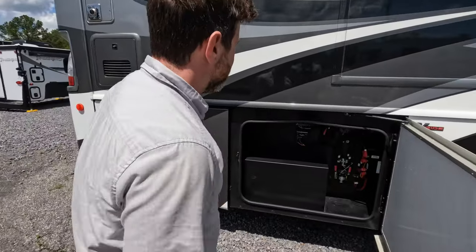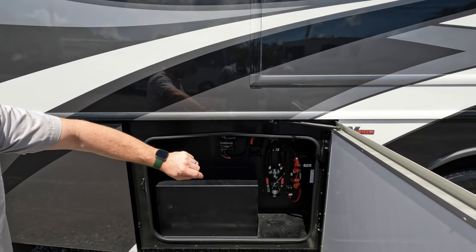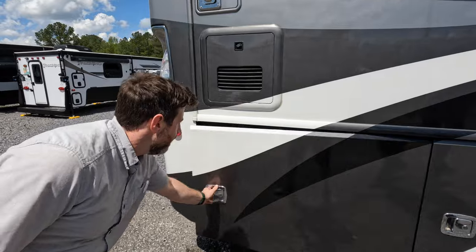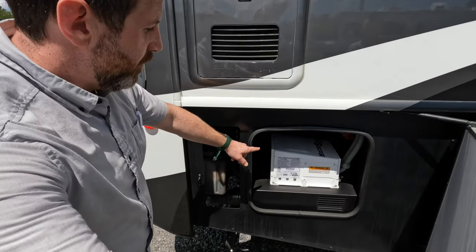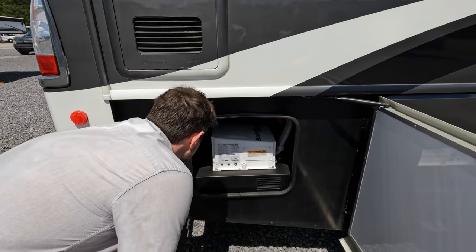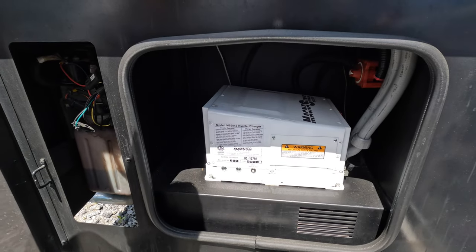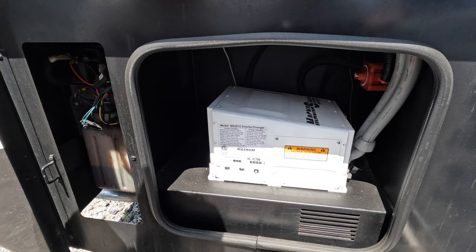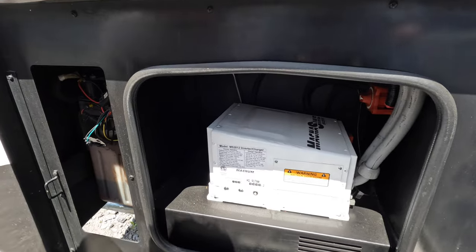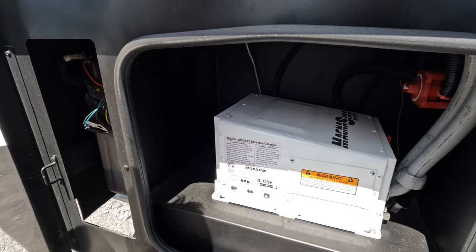There's a little bit of storage here, but mainly some solenoids and your battery control center, which is mostly just fuses. Here's your giant inverter — that thing's huge. I'm guessing a 2,000 watt inverter — plenty enough to run the microwave and the refrigerator, because that's a residential refrigerator. Actually, it says continuous output is 2,800 watts.